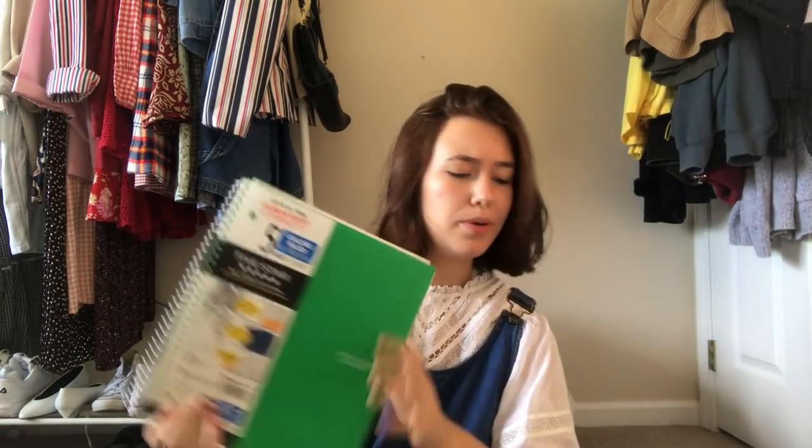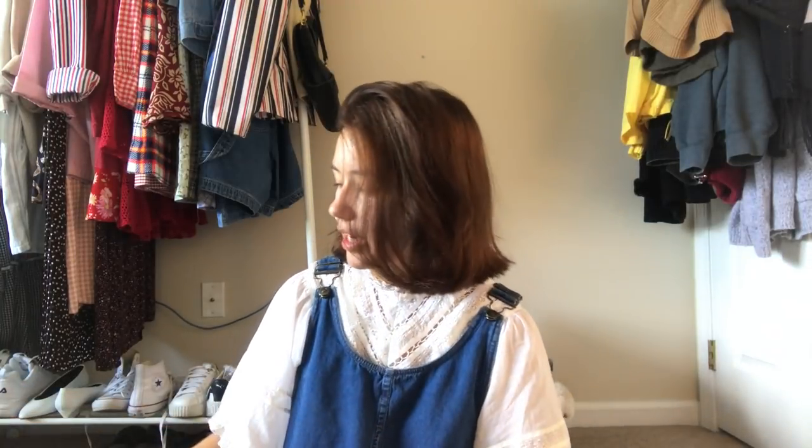I also got just a standard five-subject notebook. I had Moleskine notebooks that I was using for the classes, but I discovered that was very ineffective to have a notebook for each class. Just keeping it all in one is much more efficient. So now we're moving to the stuff that I got from the school.